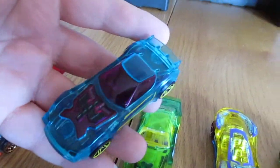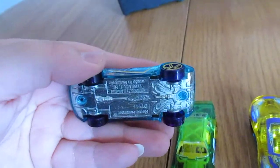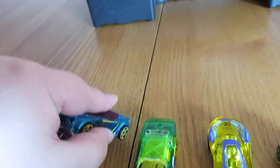Here's this one. I love the colors on this one. I think this one might have been a single. It's a Nerve Hammer. That's very nice.